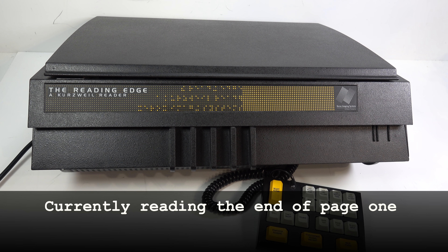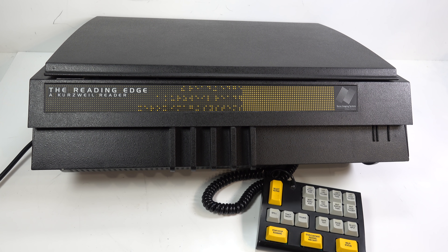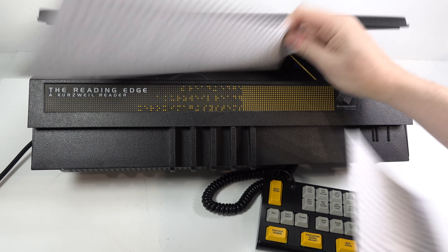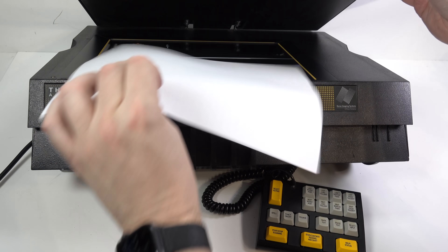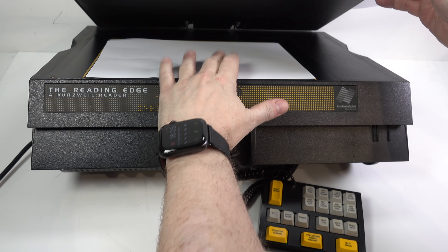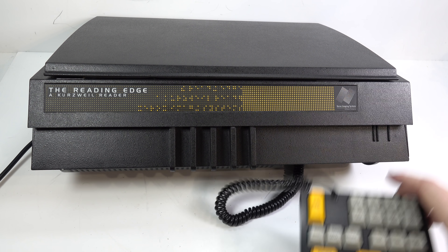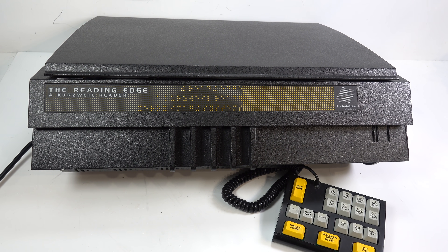It stopped reading there and I think it could have done with announcing that it had reached the end of the page and to insert the next page to scan. In places it's not quite as user-friendly as you'd expect something like this to be nowadays. The scanner could also do with being easier for a non-sighted person to locate the paper accurately on — the glass is too flush with the top.